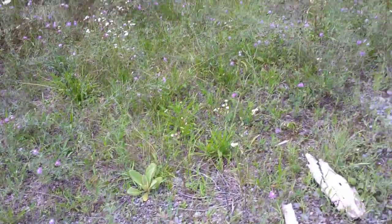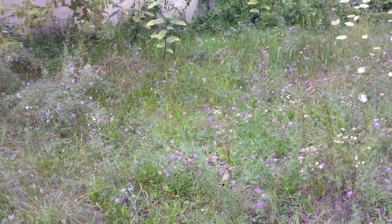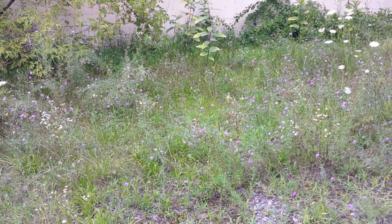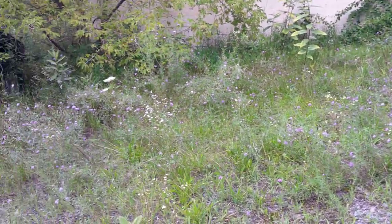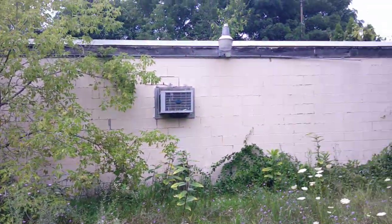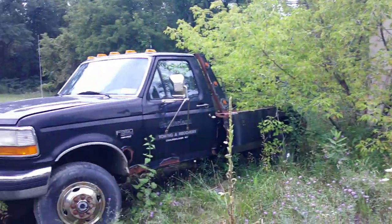Hey guys, so I've found an abandoned, or at least empty, car garage with some cool trucks outside. Sorry about the noise in the background — it's right off a road. But here is a building and then here's an old Ford truck.